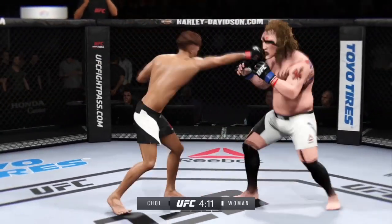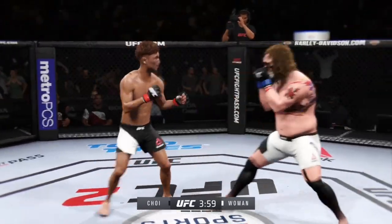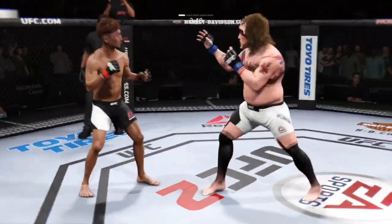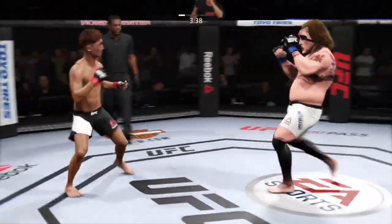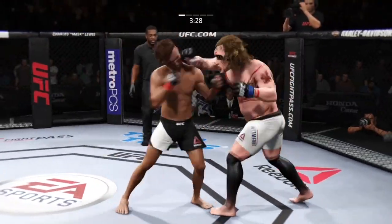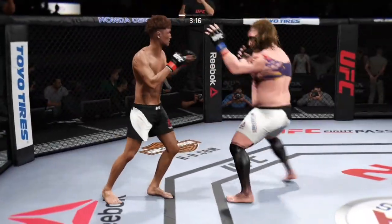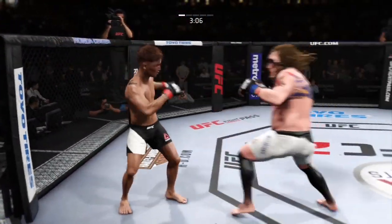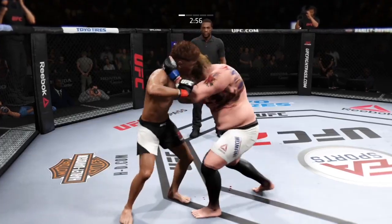He got his left here — he lands that right. Very slow and methodical. Nice inside leg kick. Invincible switches stance. Big kick but a miss. Nicely done, he slips a punch. He's got him thinking — he feints with the kick and he connects. Clean jab, and a clinch, and separate.